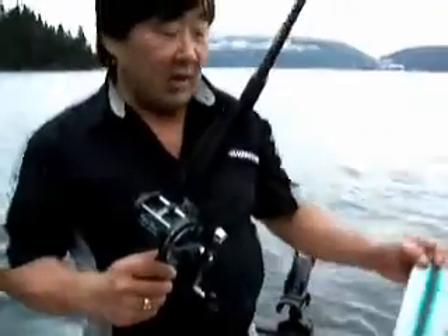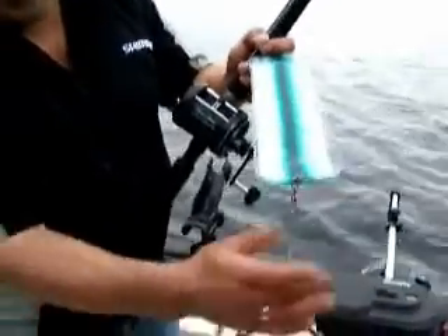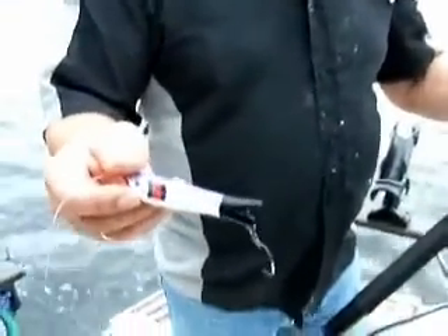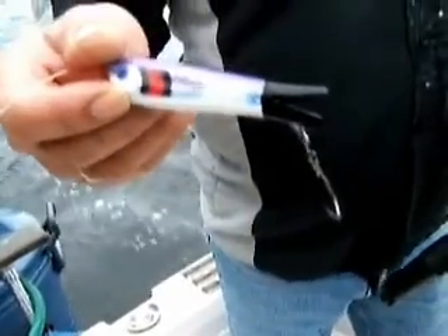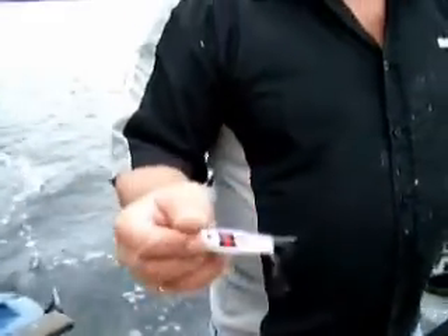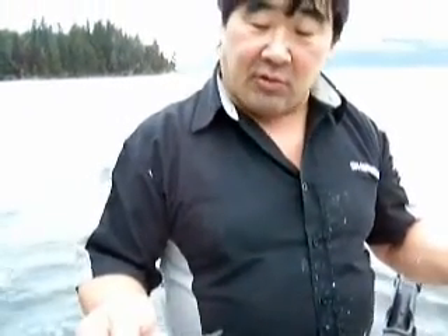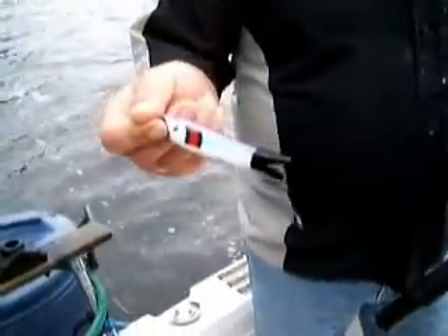We used the Gibbs new Ultra Violet Flasher, and the lure for today is True Roll — this is a secret lure right there. True Roll, amazing, purple. These are Gamagatsu hooks. Purple is Dan Magnanese's — the owner of True Roll — his favorite color. He recommended we put it on and look what happened!